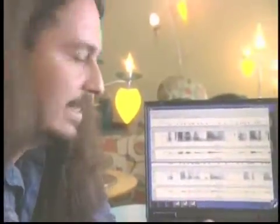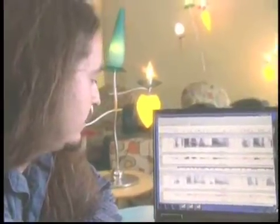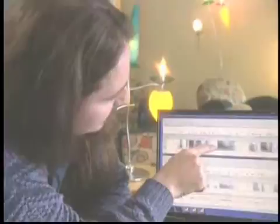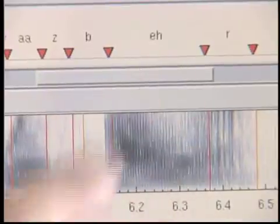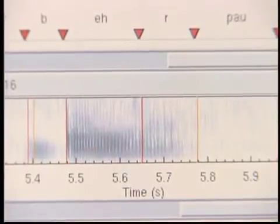Here we have another example — the word bear. Here we hear a strong southern accent. Bear. And here much less so. Bear. And you can see, if you look at the spectrogram, there's a lot more tilt going on here — a lot of energy in the high scooping down into the low. Bear. And down here, it's pretty much low and steady and even. There isn't a lot of the diphthongization that's going on in the southern dialect. Bear.